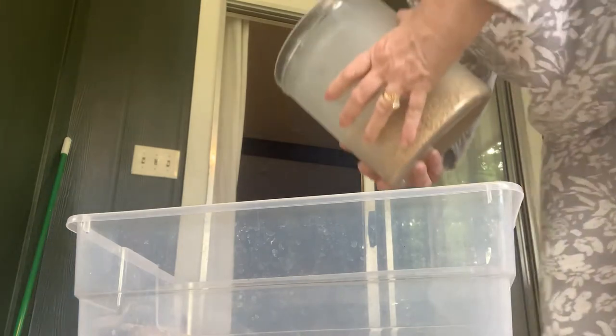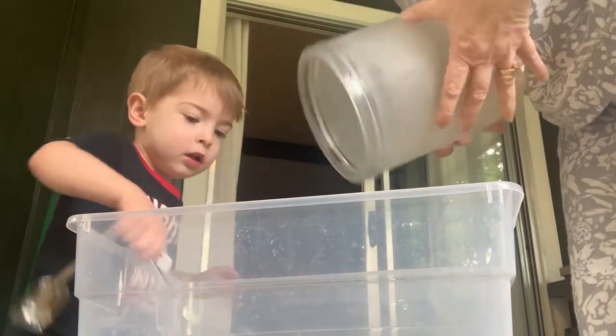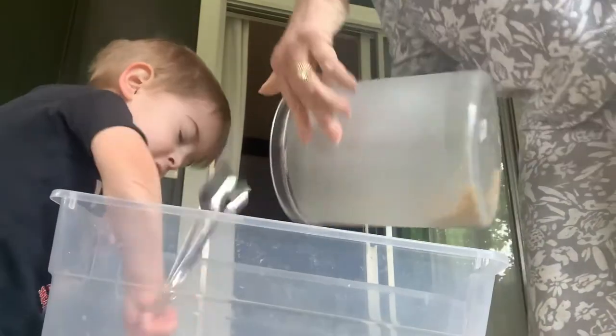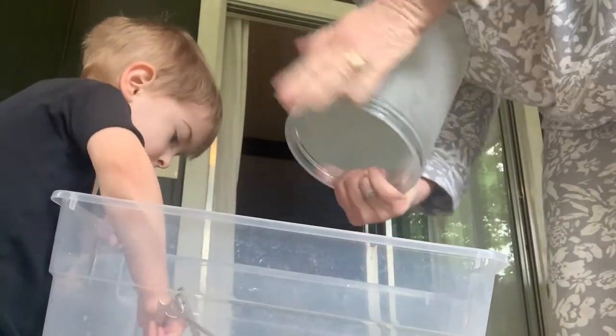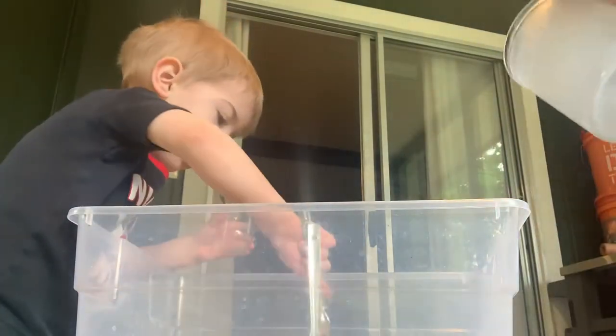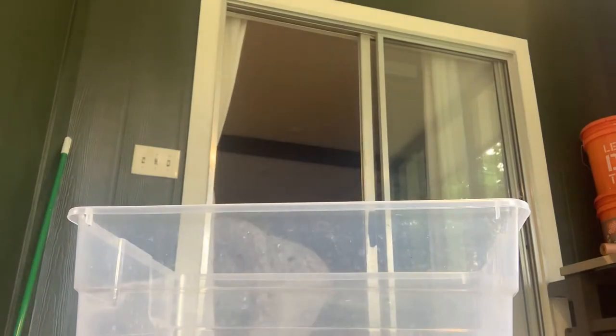The first thing we're going to do is pour rice into our bucket. I still have some rice on the bottom of the bucket that I'm going to take out. Hudson has some measuring spoons and he's going to measure the rice. I'm a great measurer.